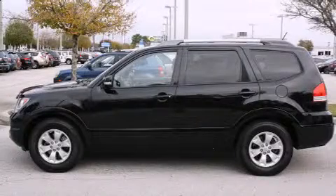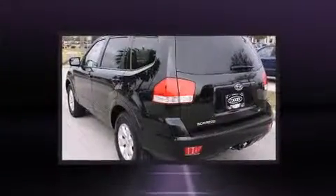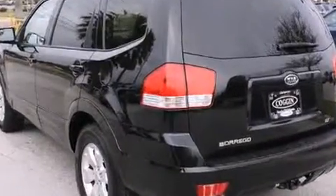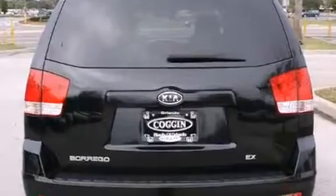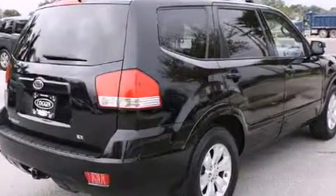Step into the 2009 Kia Borrego. A 3.8 liter V6 engine pairs with a sophisticated five-speed automatic transmission, and for added security, dynamic stability control supplements the drivetrain.